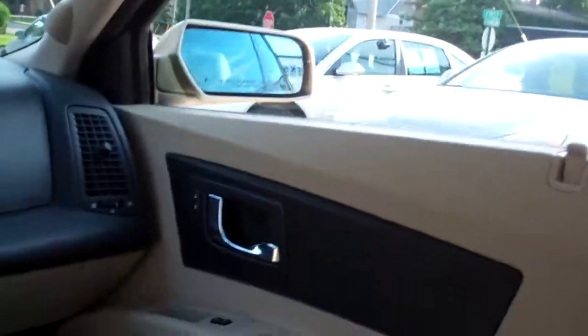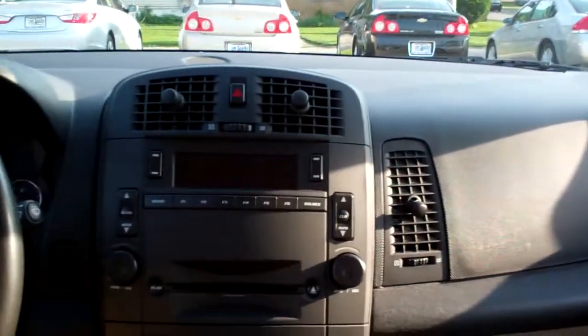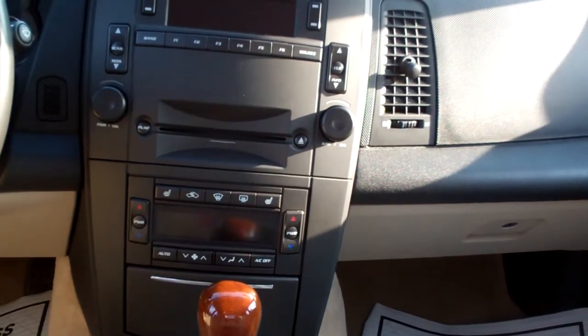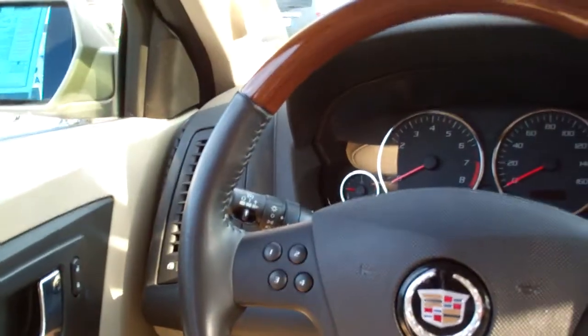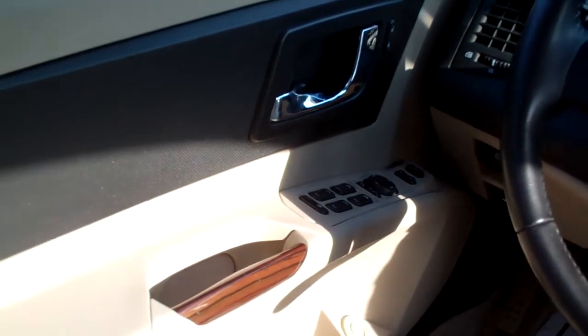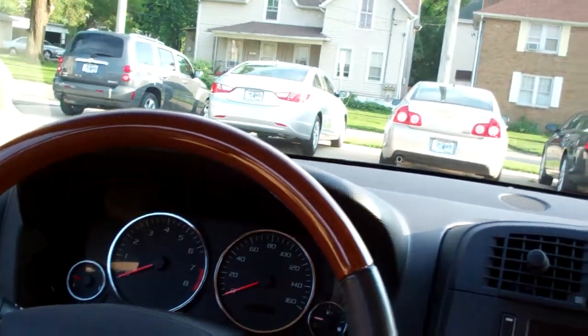Nice beige leather interior, nice and clean. Power windows, door locks. Power seat for the passenger. Nice sleek dash line. You got AM, FM, CD. Dual automatic climate control. Heated front seats. Automatic shift. There's your cup holder. Center armrest with storage. You got radio controls on the steering wheel. Cruise control right there on the turn signal indicator. Power windows, door locks and mirrors for the driver. And a memory seat. Power seat of course for the driver. Nice big analog gauges.